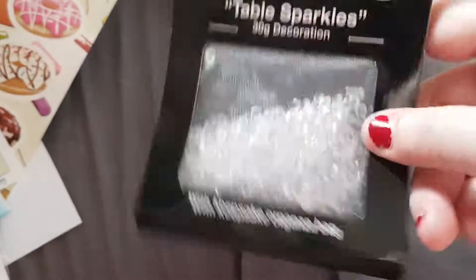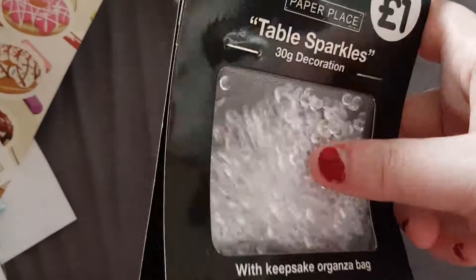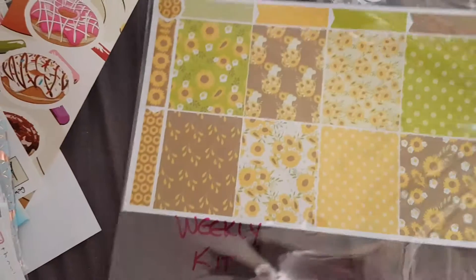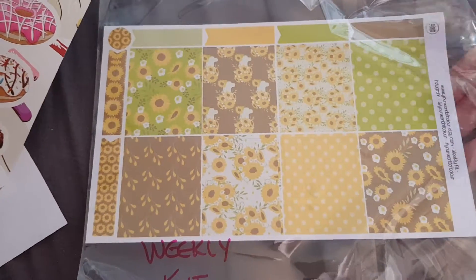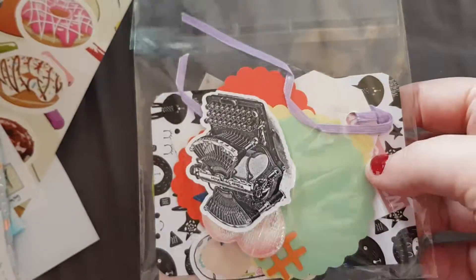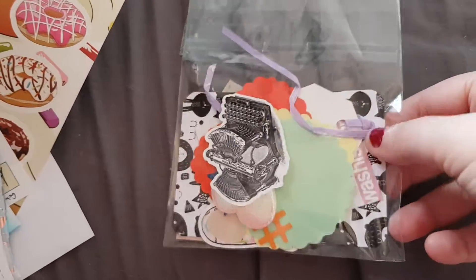I have this to hold business cards and stuff. The lovely Natalie from Legally Planning gave me these table sparkles and I love them — they're like little gems. Jenny donated this weekly kit with the little sunflowers on it from Your World of Color.